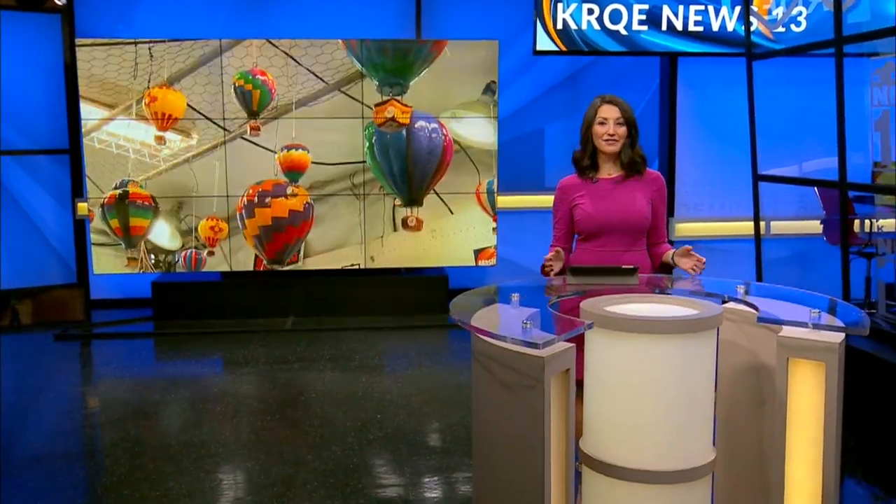We are just a few hours from Balloon Fiesta, and there was plenty of activity on the field today as vendors prepared for the masses. News 13's Francesca Washington is live at Balloon Fiesta Park where everyone has been getting ready. Francesca?